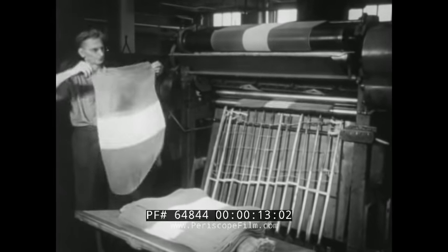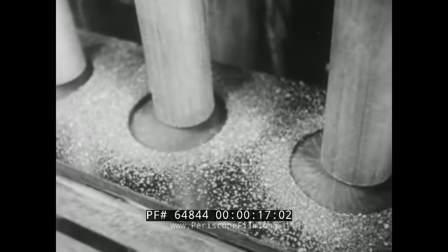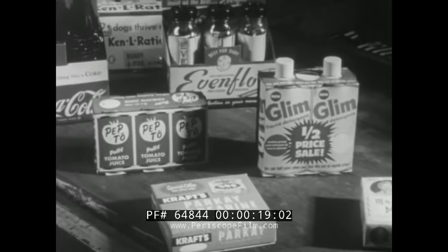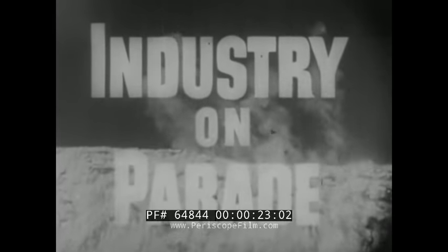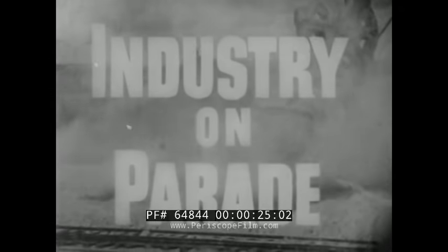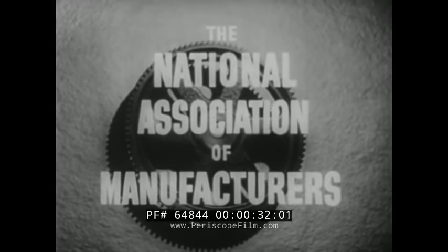How is paper woven into cloth bags? What does pressure do for canned products? Why is packaging so important to the economy? Industry on Parade, Peabody Award winner for public service, produced on film each week by the National Association of Manufacturers.